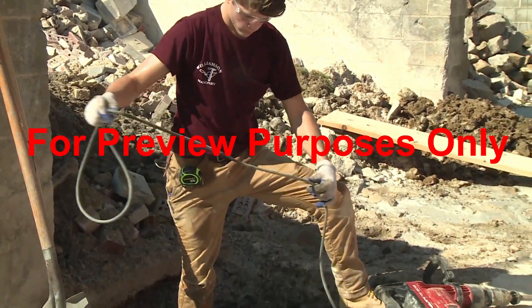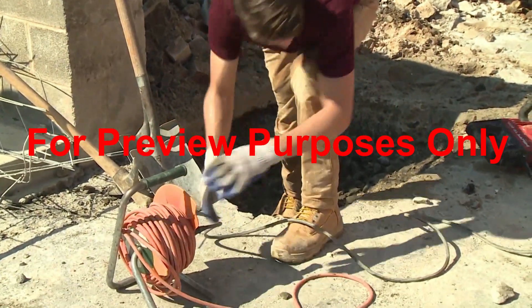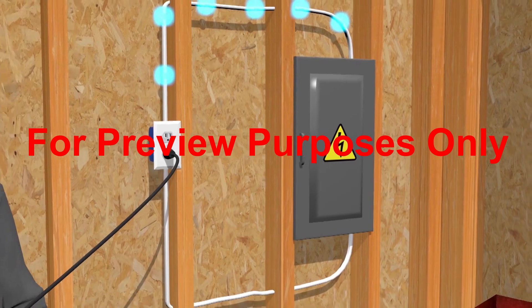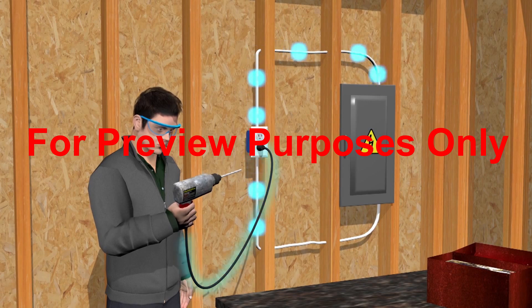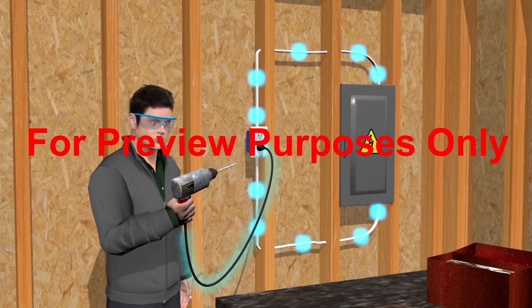To harness the power of electrical energy, we take advantage of the fact that electricity naturally flows in a loop called a circuit. A circuit begins at the power source, continues through wires and electrical equipment, and then returns to the source. In order for power to flow so that electrical equipment can run, the circuit has to be complete, with no interruptions.